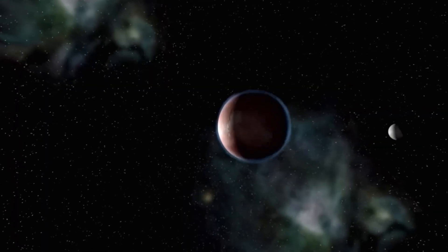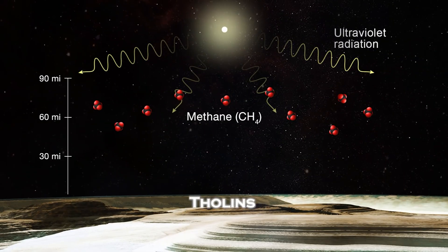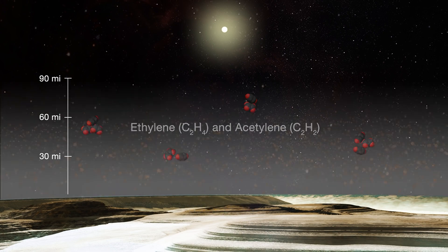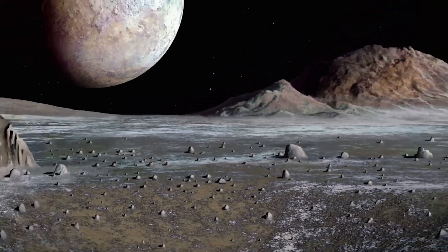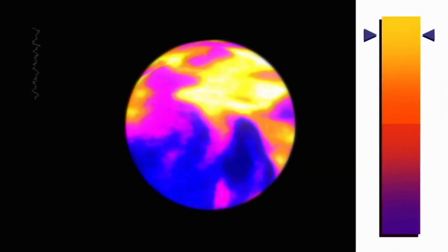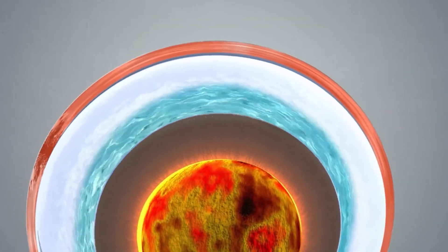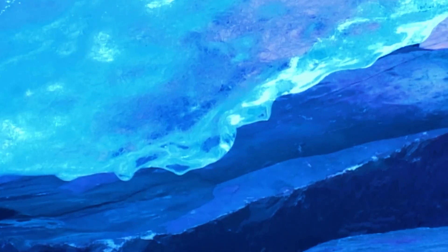Among the most striking features on Pluto and Charon are their reddish spots. These patches are thought to be caused by tholins, complex organic compounds formed when ultraviolet light interacts with the methane in the atmosphere. These tholins not only color the landscape, but also hint at prebiotic chemistry — a chemical process that could be the precursor to life. Scientists are particularly intrigued by how these compounds may interact with water ice beneath the surface, and whether tholins could serve as building blocks of life.